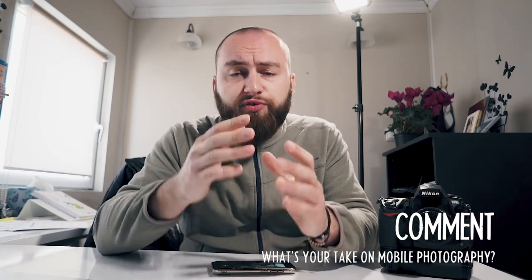Thank you guys for watching. I hope that was an insightful video. If you agree or disagree with me, feel free to leave a comment below. Thanks for sticking around — I'm going to see you guys next week.